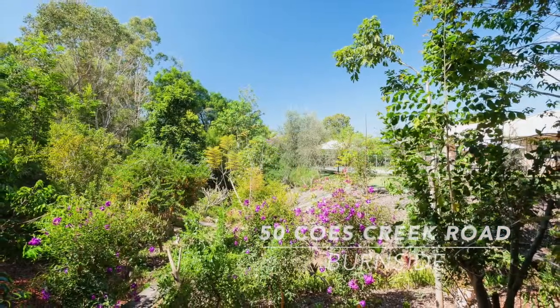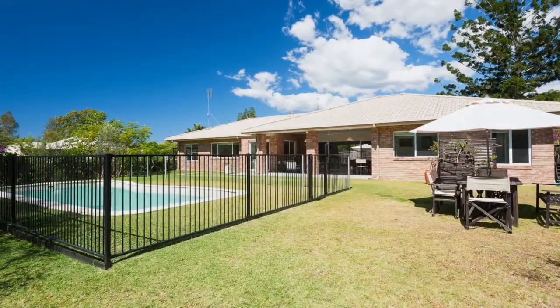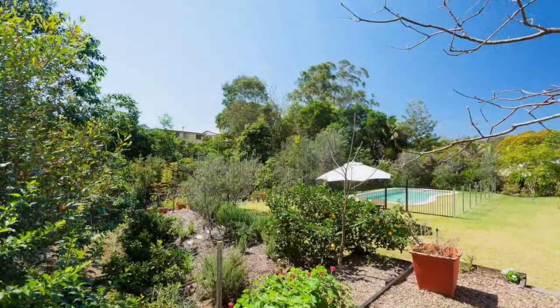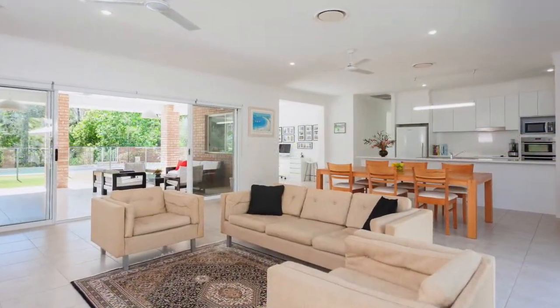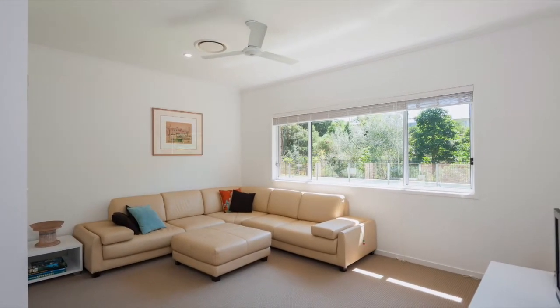This extremely private executive style family home is set back from the road on a magnificent 2871 square meters and is framed by tropical gardens. On entry you're greeted by crisp white decor throughout, ceiling fans, ducted air conditioning, nine foot ceilings, and quality fixtures and fittings throughout.